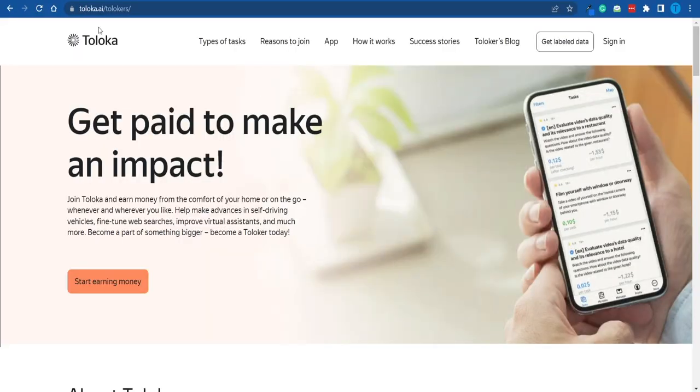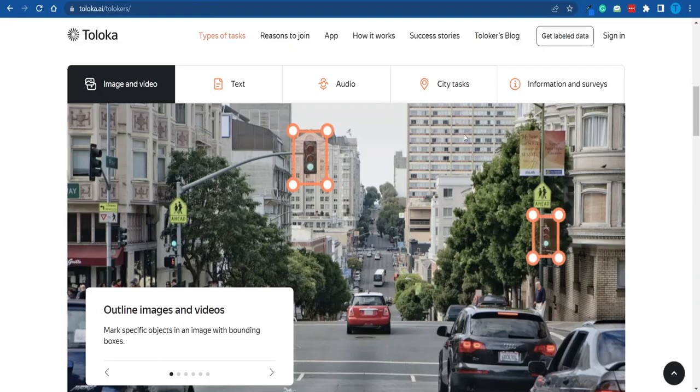But when it comes to Toloka, these guys have some of the highest rates in the industry, and that's for a good reason. The name says it all — Toloka.ai — the whole purpose of this website is training AI, artificial intelligence. By submitting your input here and completing various different tasks, you're actually helping the development of their technology. So you do have an actual contribution, and that is why they're able to pay you more for the amount of work you put in.